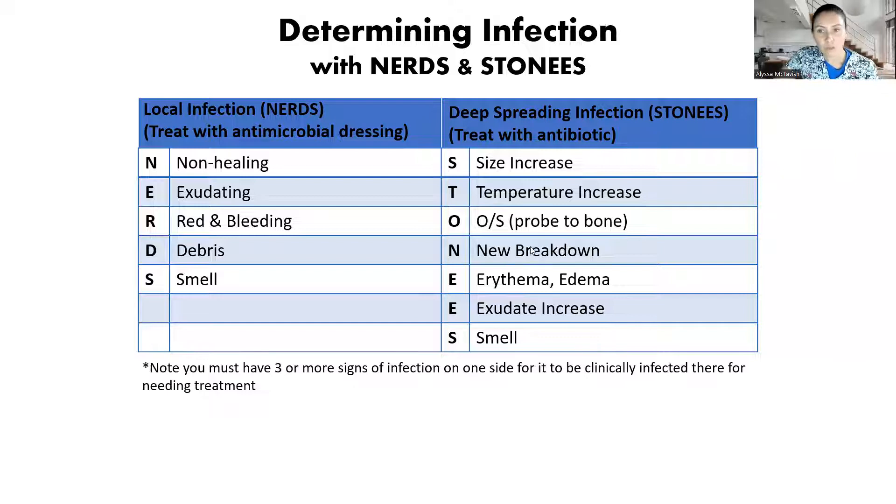So we're going to look at this chart here and I'm going to explain it. If you want a full in-depth explanation of this chart, please check out my linked video. So local infection stands for NERDS, and this is an antimicrobial treatment.